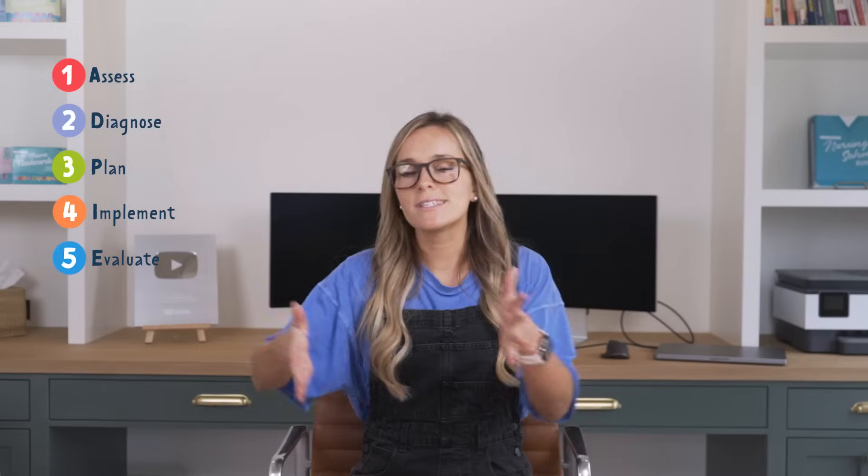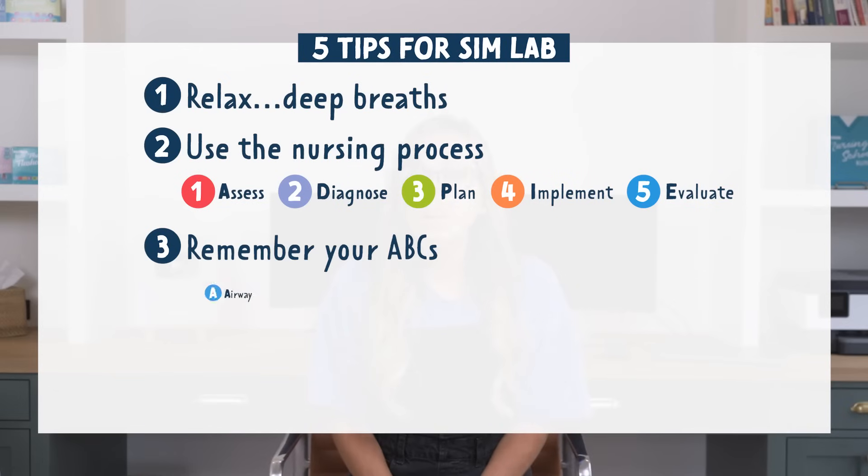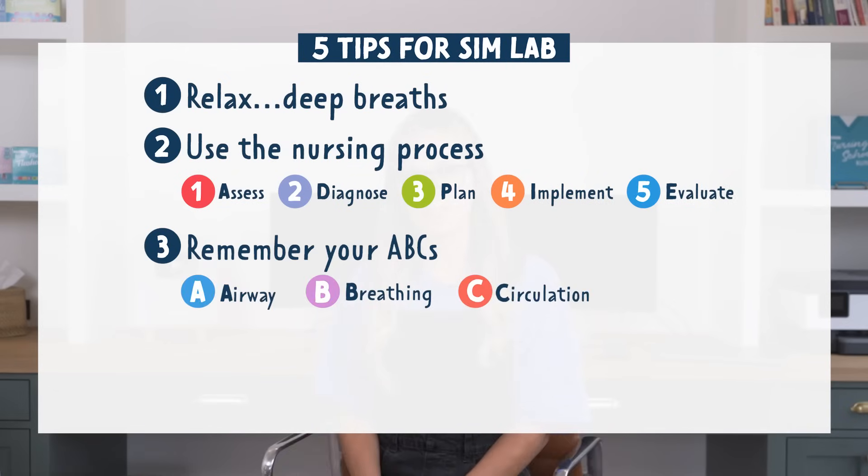Not so bad when you follow the nursing process. Now, how can you prioritize what you actually need to do first? For this, we use the ABCs — airway, breathing, and circulation. Maybe it's an emergent situation where you're not going to go through the whole nursing process. You can use the ABCs and intervene based on those first. So first you're going to fix the airway problem if there is one, then you'll fix the breathing problem, and so forth.